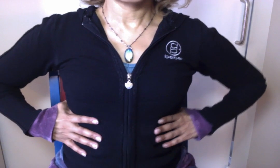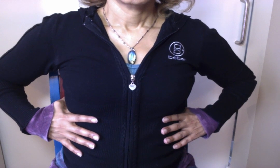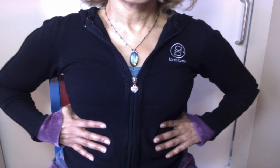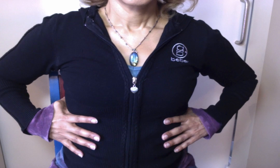Watch where my hands are placed. I'm going to breathe into my ribcage. That's my inhale. My body's going to open and then exhale. My body opens. Look at those shoulders.